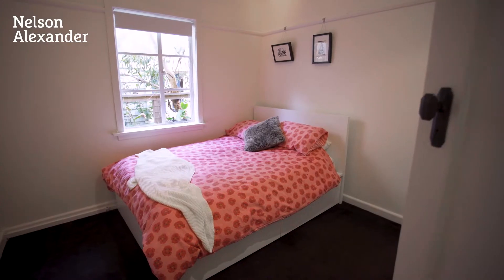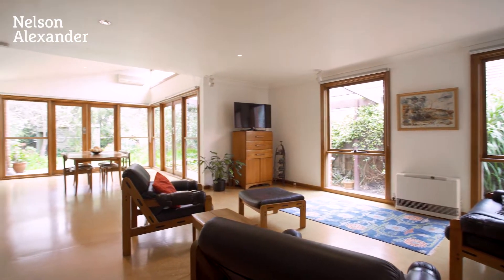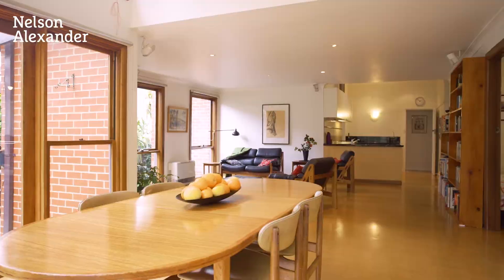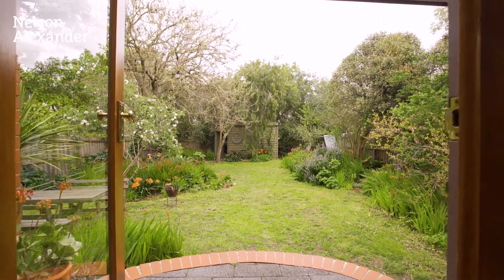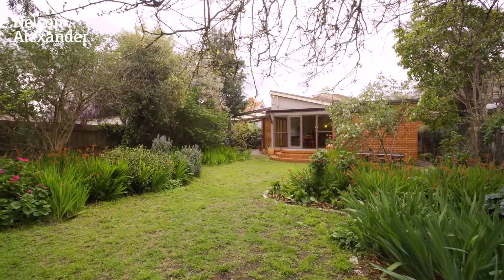At the back are two further bedrooms each with a walk-in robe, a second bathroom, and a huge open-plan living and dining area enclosed by windows. Step outside to a private north-facing entertaining patio and beautifully established gardens that provide a tranquil urban oasis.